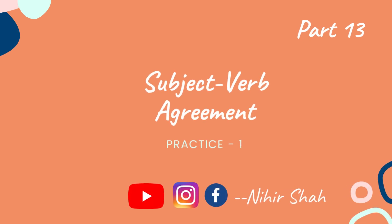Hello friends! This is part 13 in the series of learning subject verb agreement. In the previous 12 videos, we learned all the rules of subject verb agreement. As there are many rules, we need to have proper practice for those rules. So, we are starting a practice series starting from this video.